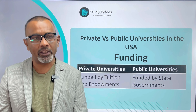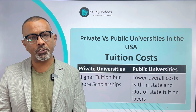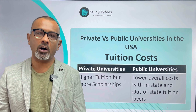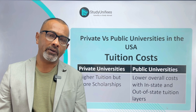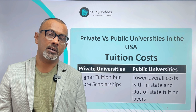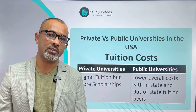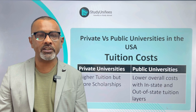Next, let's look at tuition costs. Public universities, very generally speaking, have lower tuition costs because of the funding they receive from the state. However, their tuition fees may come in two layers. In-state students — that is, students from the state where these universities are located — generally pay less fees than those who are from another state, which is called out-of-state tuition fees.